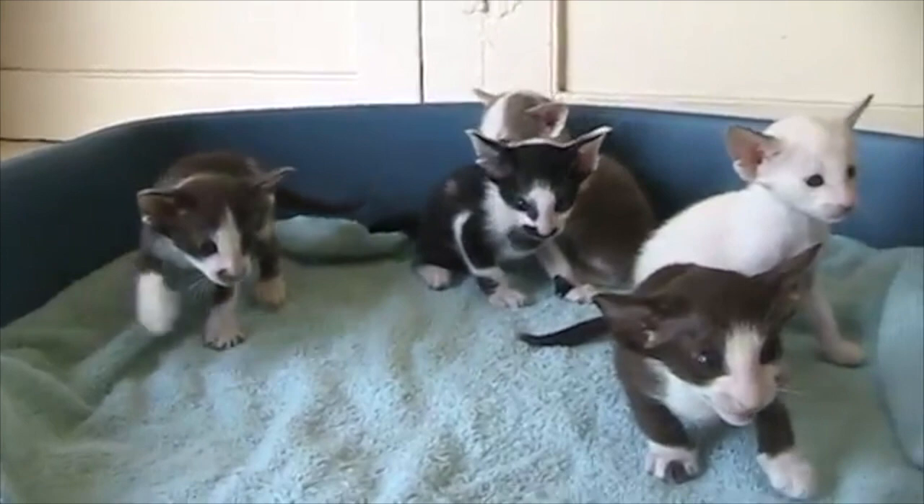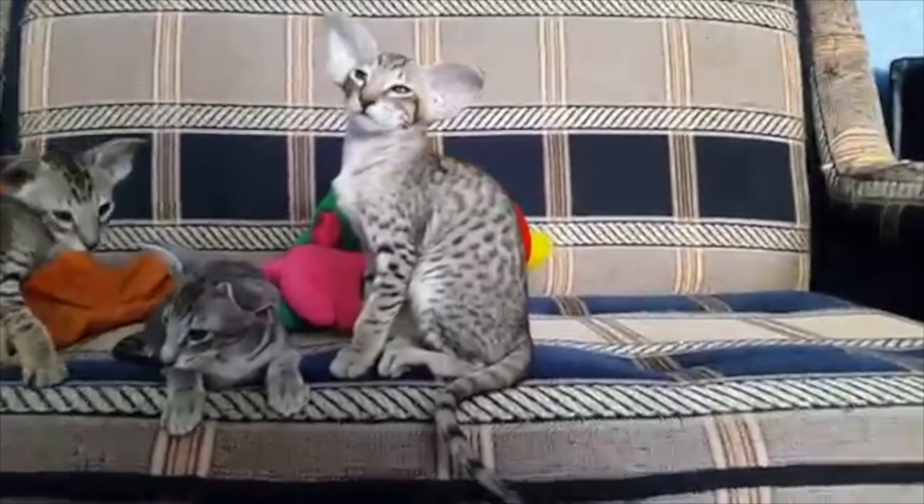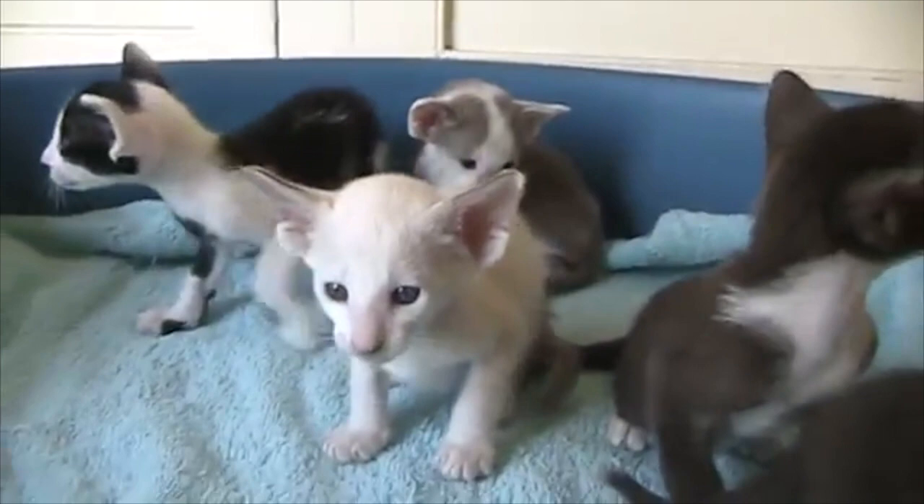The Oriental Shorthair is a breed of domestic cat developed from and closely related to the Siamese cat. It maintains the modern Siamese head and body type yet appears in a wide range of coat colors and patterns. Like the Siamese, Orientals have almond-shaped eyes, a triangular head shape, large ears, and an elongated, slender, muscular body.